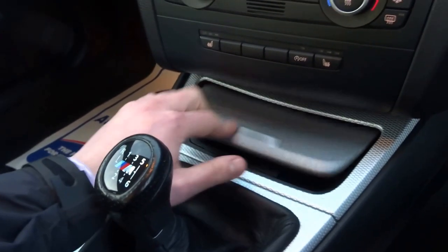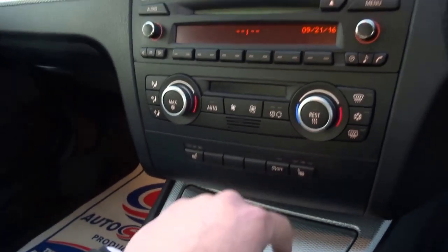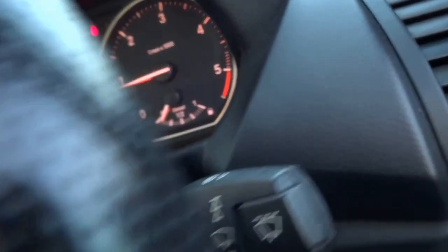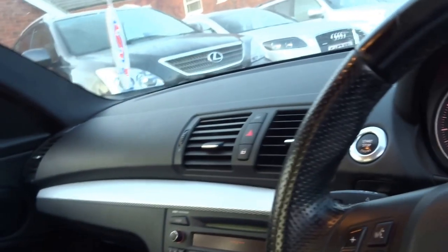There's another 12 volt socket, dual zone air conditioning, start-stop with the key, trip computer, auto wipers — a lovely car.